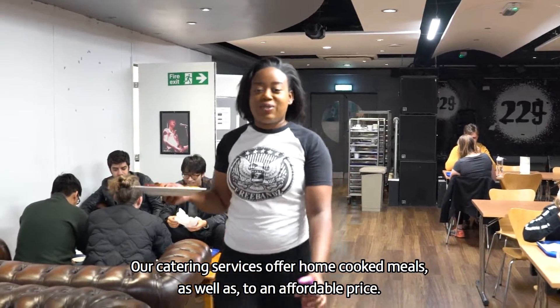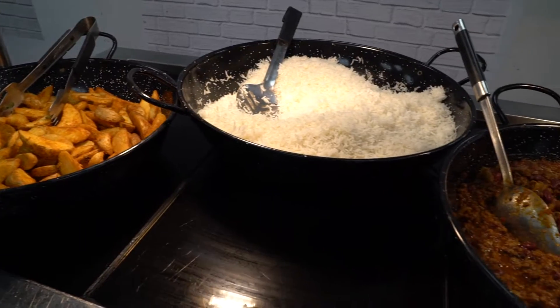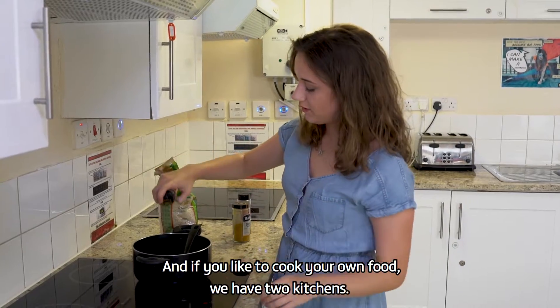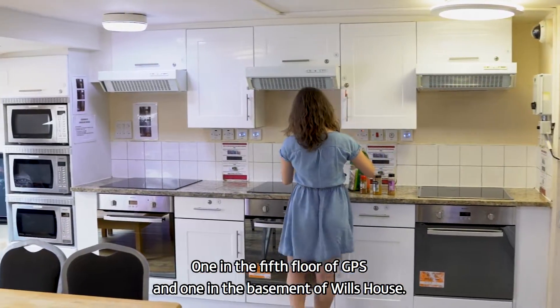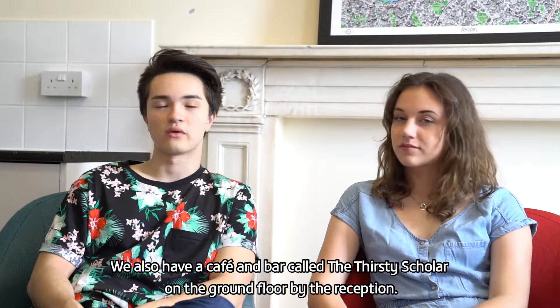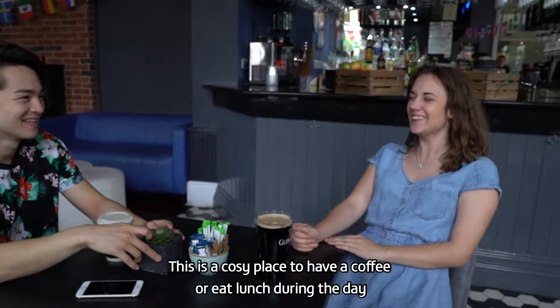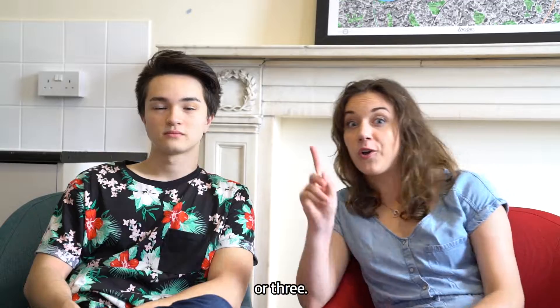Our catering services offer home-cooked meals at an affordable price. And if you like to cook your own food, we have two kitchens — one on the fifth floor of GPS, and one in the basement of Wheelchairs. We also have a café and bar called the Thirsty Scholar on the ground floor by reception, which is a cozy place to have coffee or eat lunch during the day, or have a drink or two — or three.